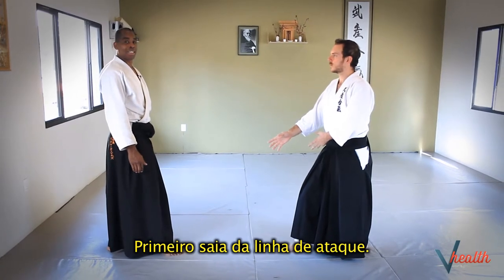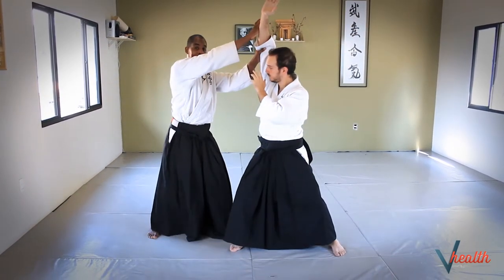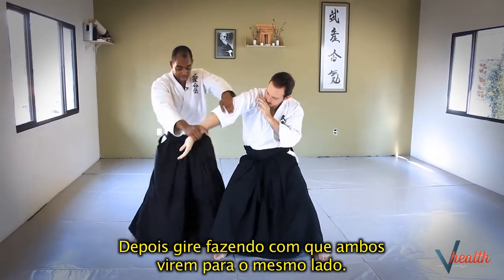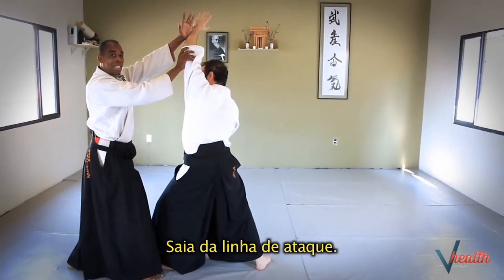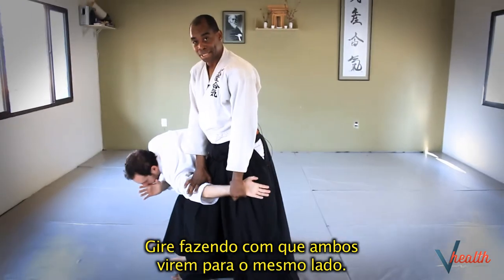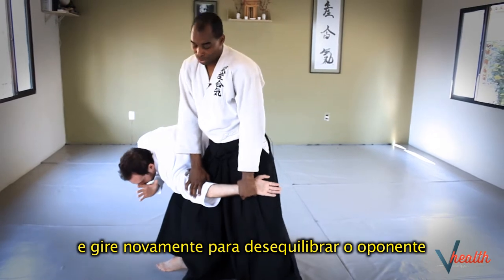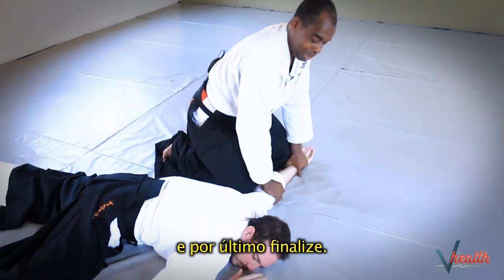So firstly, step off the line of attack, then turn so that you're both facing the same way. Step off the line of attack, turn so you're both facing the same way, and then turn again to break his balance, and lastly pin.